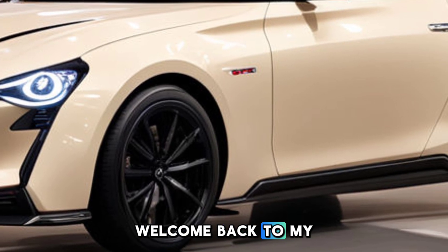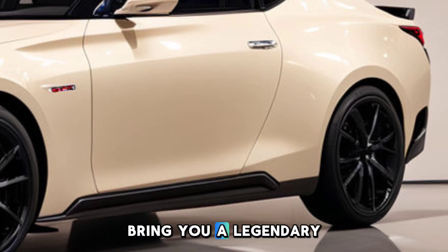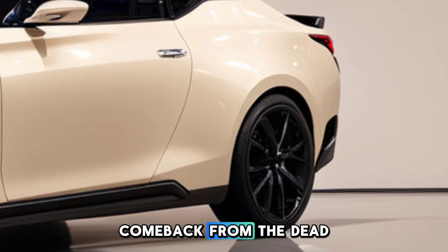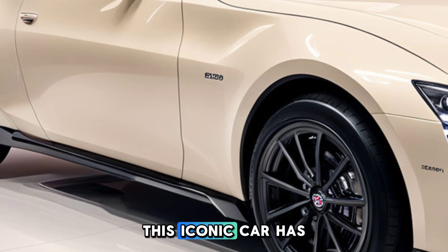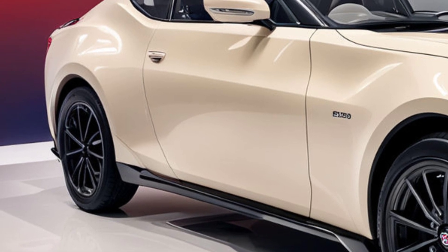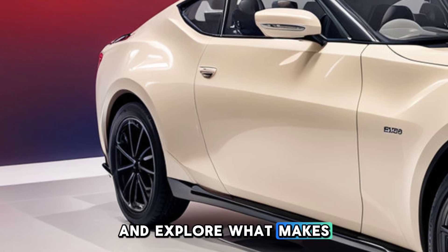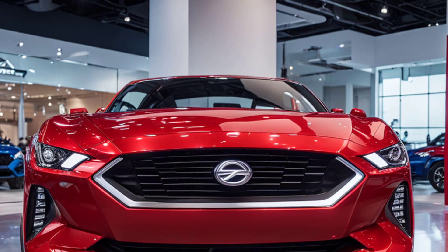Hey everyone, welcome back to my channel car review. Today we're excited to bring you a legendary car that's making a comeback from the dead — the 2025 Datsun 28. This iconic car has been revived with a perfect blend of classic styling and modern performance. Let's dive in and explore what makes this car so special.